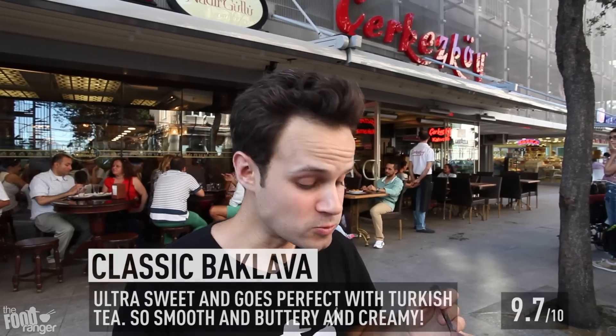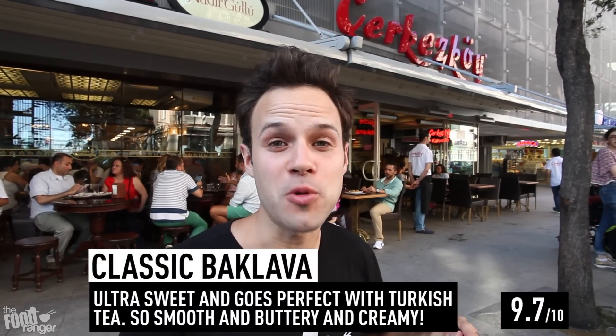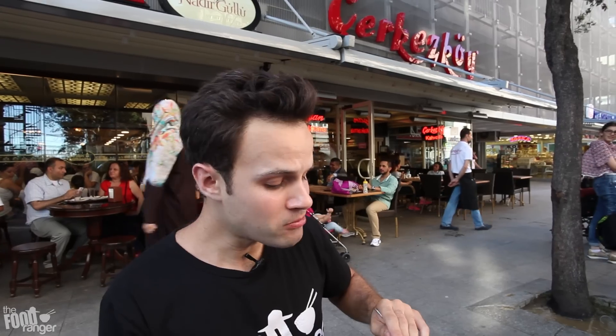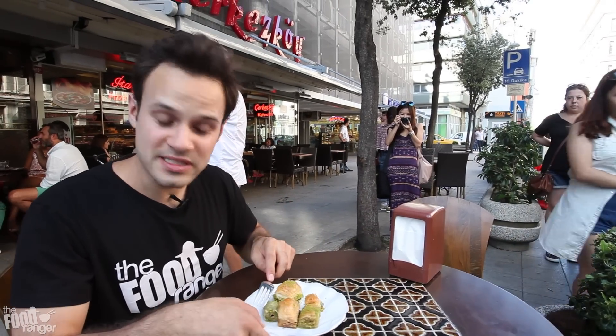Oh wow — that is super sweet. Wow, it has a strong pistachio flavor, and this pastry is really flaky. Actually, that's probably one of the sweetest candies I've ever tried. It's almost unbearably sweet, but delicious. I can see if you have a sweet tooth, you get really addicted to these really fast. This is the best baklava joint in Istanbul.